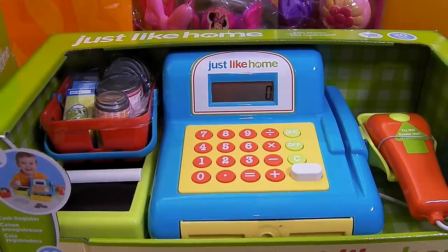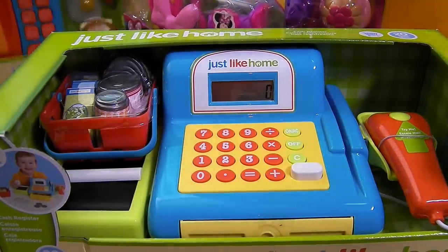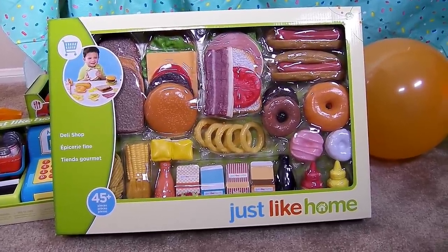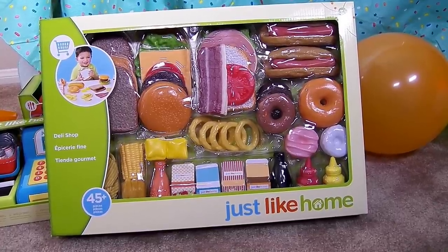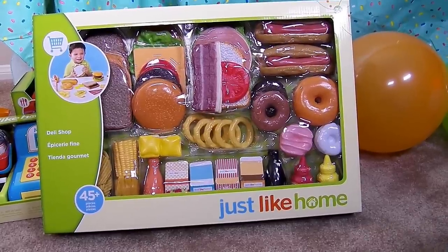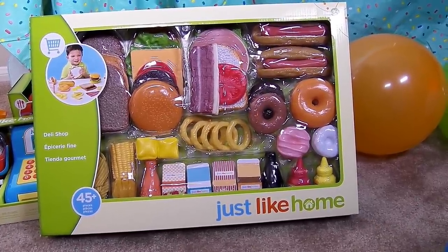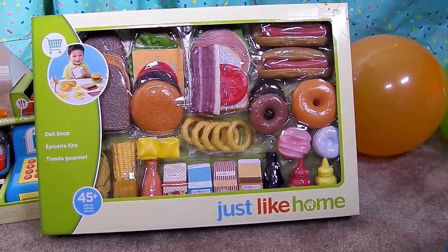The last thing I got in this big orange bag — I bought this huge Just Like Home food set. It has sandwich stuff, hamburger stuff. I see bologna, hot dogs, bacon, tomatoes, donuts, onion rings, potato chips, maybe french fries, juice boxes, ketchup and mustard. This just looks like so much fun. I can use it with the cash register — buy a hamburger, scan it with the little scanner, pay for it, and play with my pretend food. This is going to be so much fun.